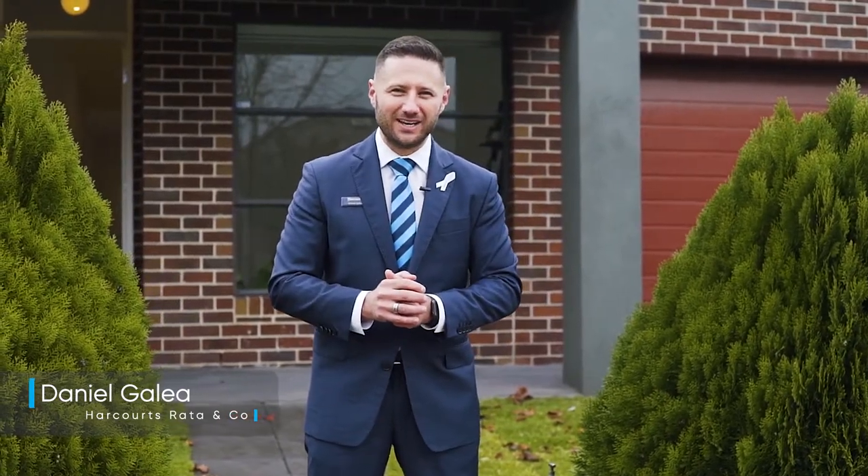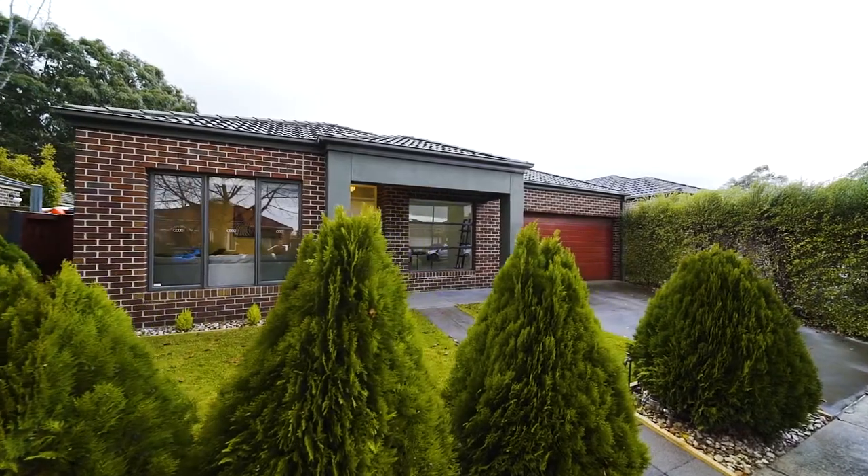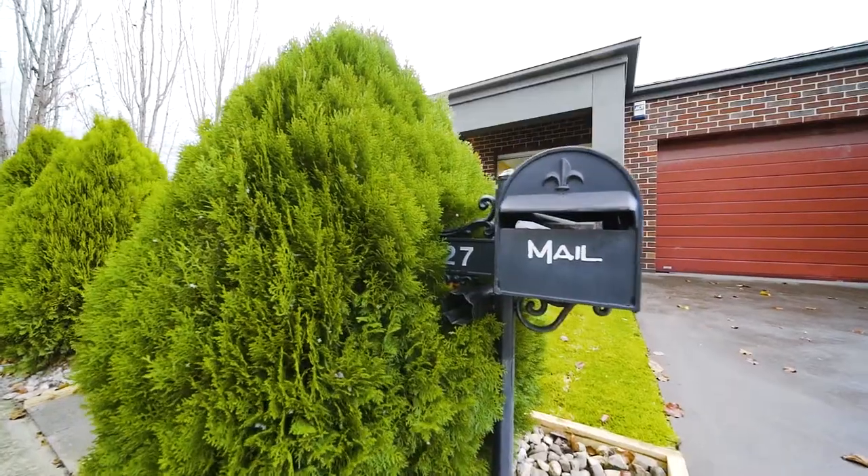Hello everyone, Dan here from Harcourts. What a remarkable location we find ourselves in — surrounded by parklands, infrastructure and a true community spirit. The suburb of Mernda is a standout in Melbourne's Growth Corridor, and we have the ideal home to complement it all. Number 27 Pallet Street is an outstanding four bedroom family home and I cannot wait to show you through.